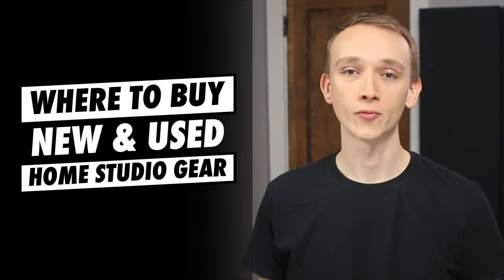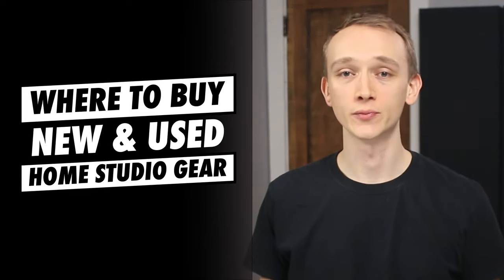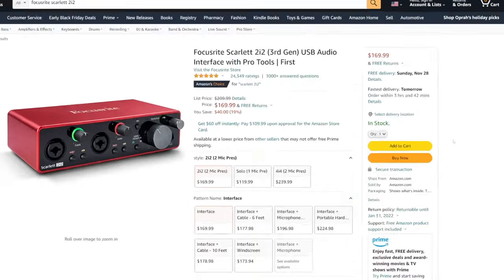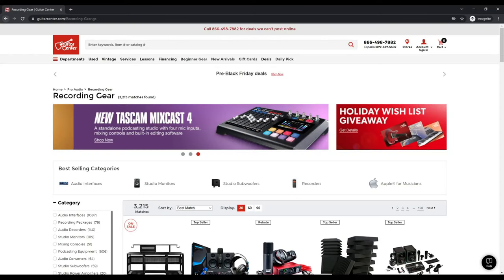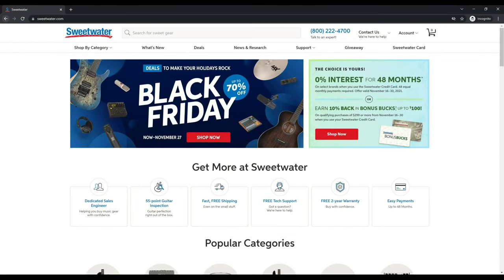There are so many online stores for buying headphones, microphones, and other music production gear. But before you hit that Buy Now button, I want to take a look at some of the most popular online shops and weigh the pros and cons of each of them.